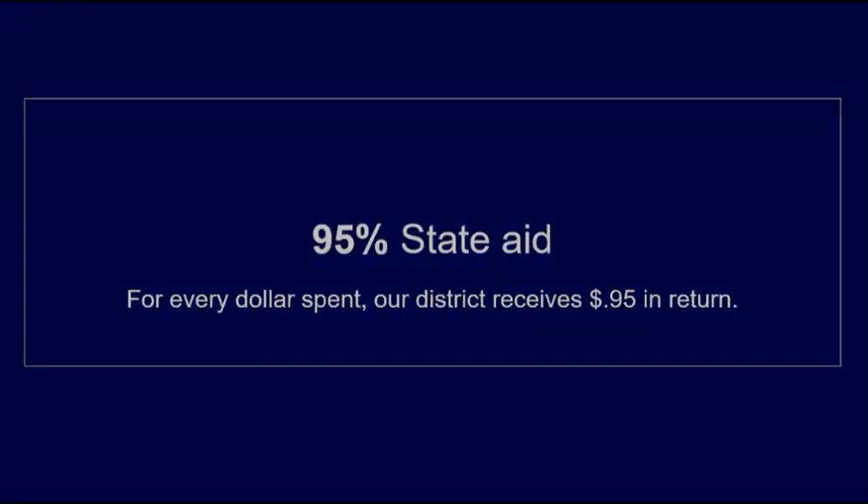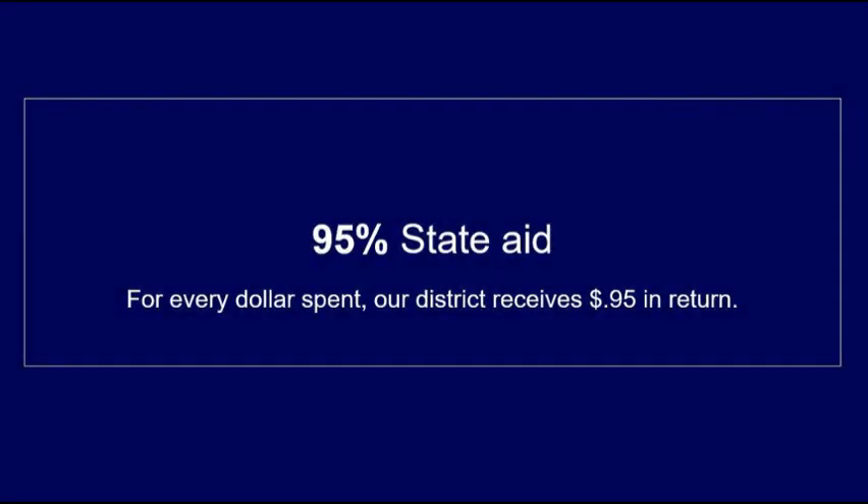Just a reminder that the Frewsburg district receives 95% aid back from the state after completing construction. This means for every dollar spent, our district receives 95 cents in return.